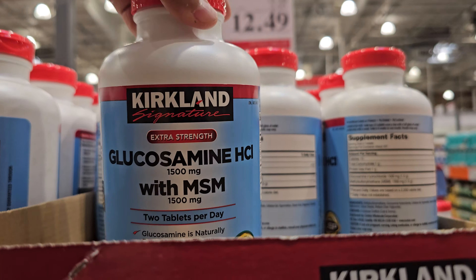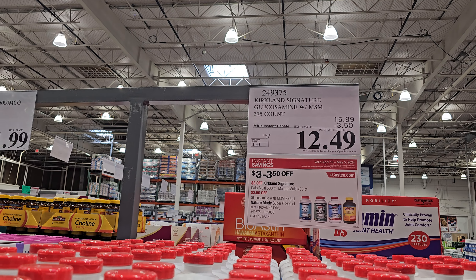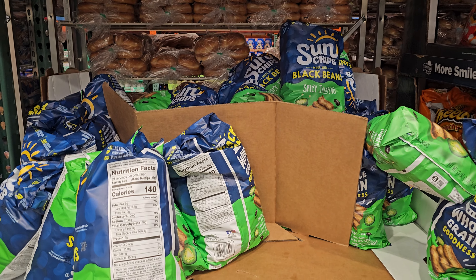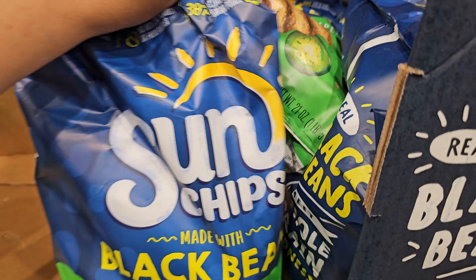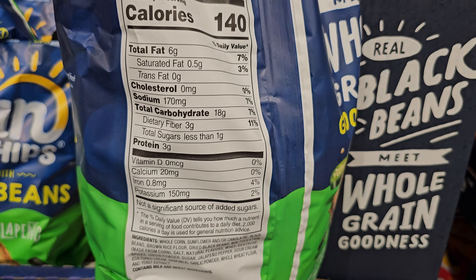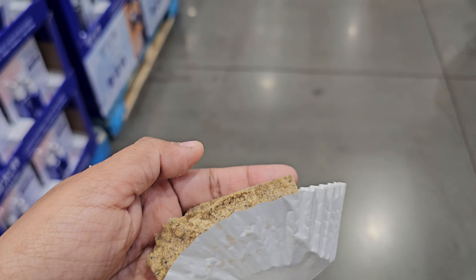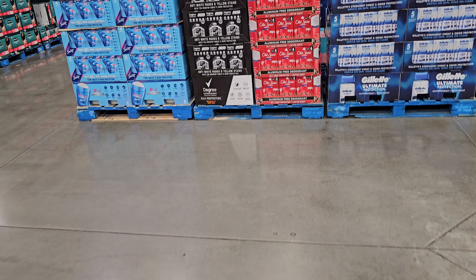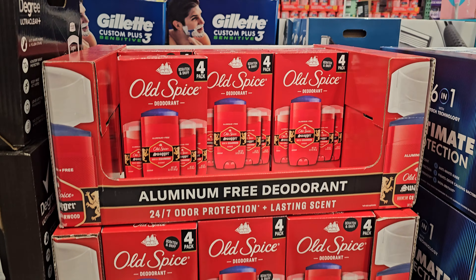Glucosamine - $12.50. Okay this is new by the vitamin area - $7.99 jalapeno black bean sun chips. I got a sample - they're not spicy, they're more like sweet. You can feel a little spice after but it's not bad.